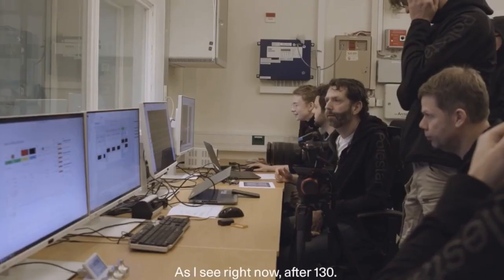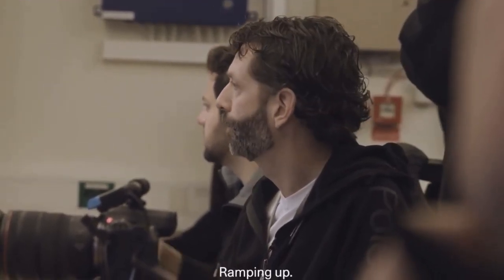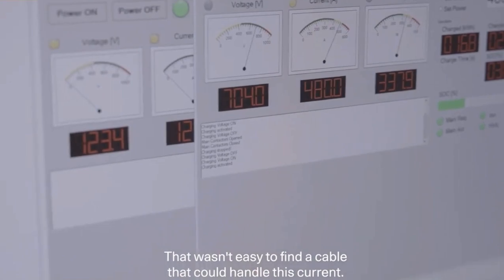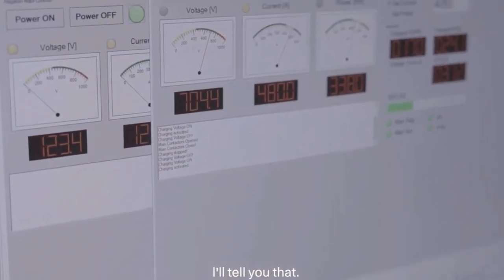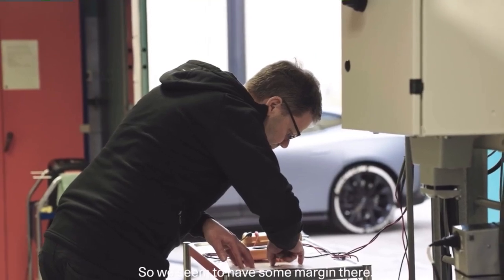20% as I see right now, up to 130 — that's good. 330 volts, 4.6 kilowatts. Ramping up. That wasn't easy to find a cable that could handle this current, I'll tell you that. 22 degrees in the charger cable, so we seem to have some margin there. That's good.